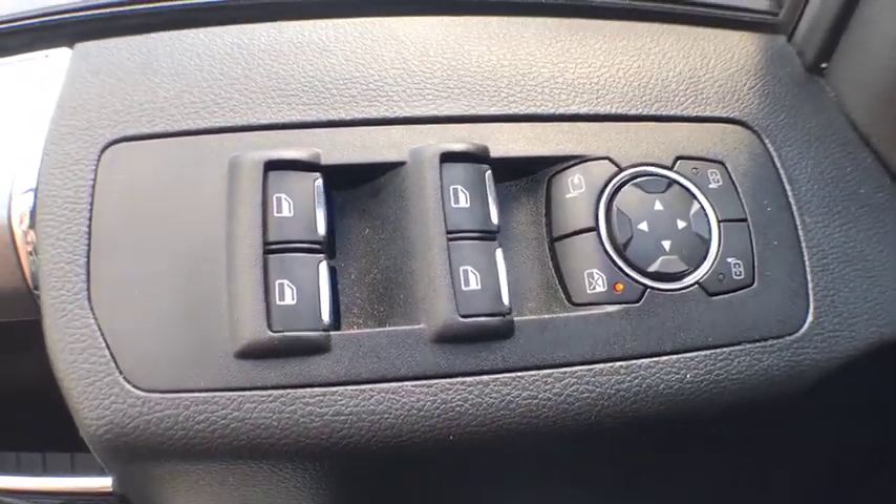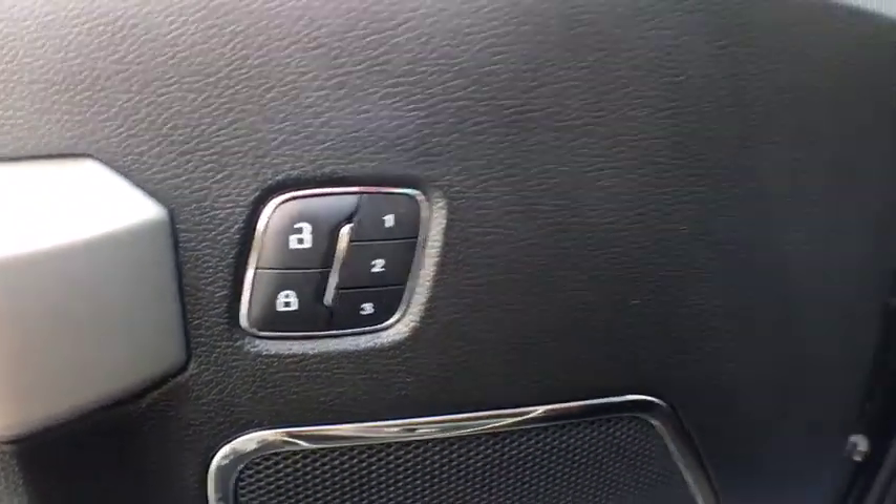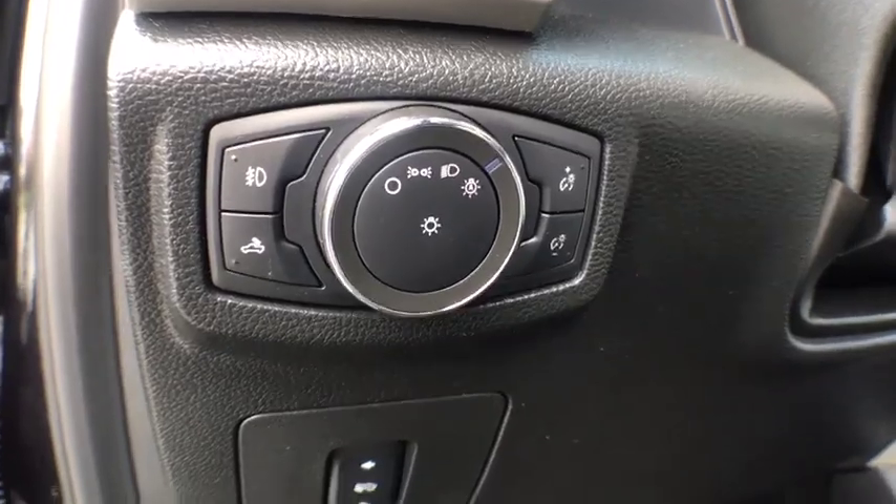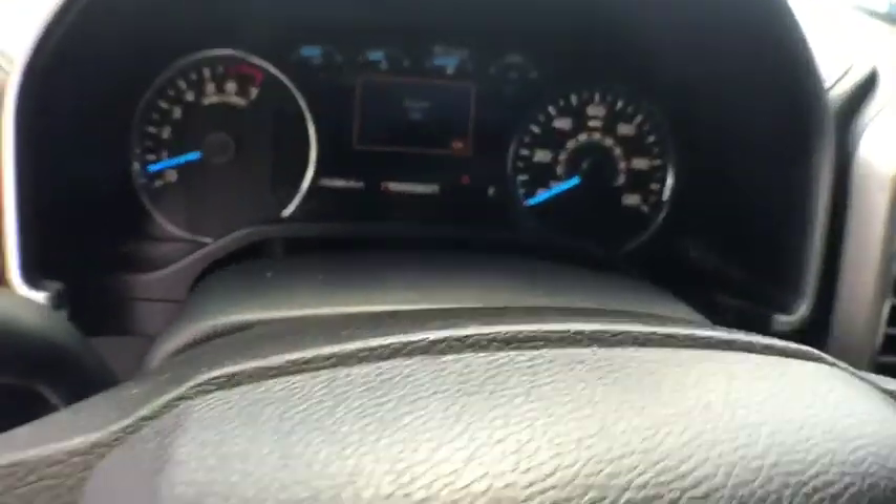CD player, rear window defroster, power windows, fog lights, security system, electronic stability control, heated front seats, compass, trip computer, panic alarm.